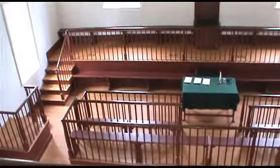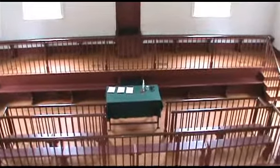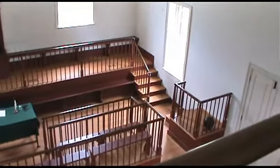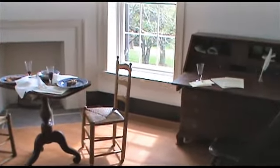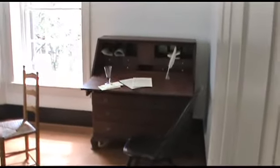View it from the second floor. Note the ball and chain in the prisoner box. Enter the judge's chamber on the second floor, or the jury room.